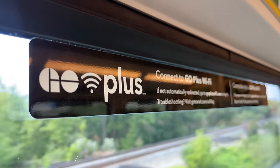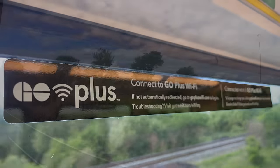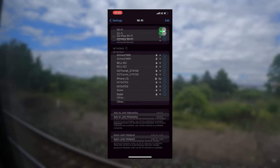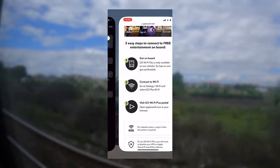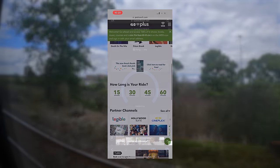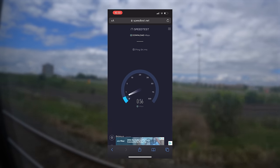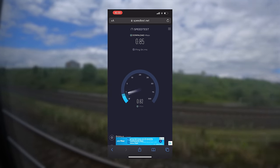Posted on the windows are signs about Go Plus, Go Transit's free on-board Wi-Fi. Connecting to the network is easy — after joining, we're brought to the Go Portal and we're online only a few clicks later. Go offers a selection of movies and TV shows, much like an airline's in-flight entertainment offerings. The actual Wi-Fi speeds aren't great; a quick network test reveals speeds of around 0.85 megabits per second. At those speeds, you're really better off sticking to your cell connection.